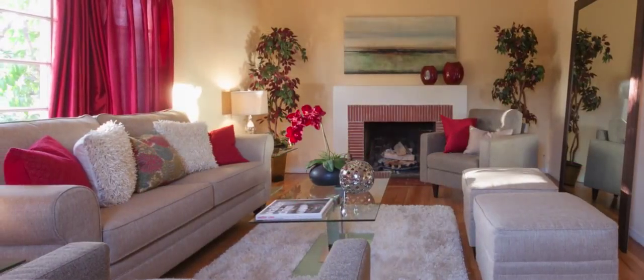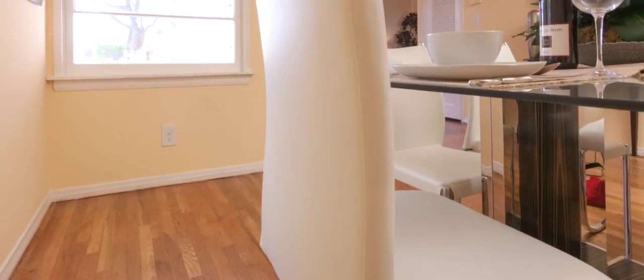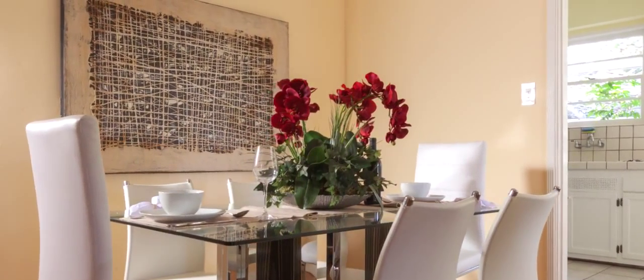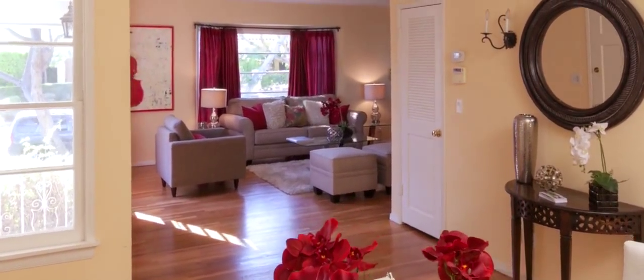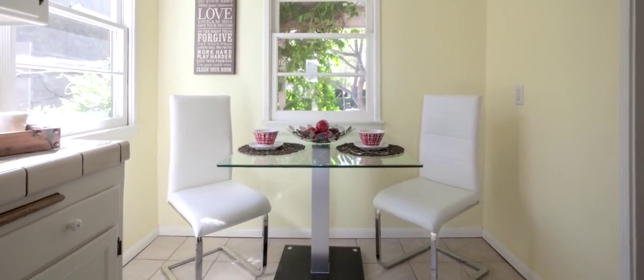This three-bedroom, two-bathroom home with a traditional floor plan has a large living room with fireplace, newly refinished hardwood floors, an open dining room, and a bright and sunny kitchen with a cute breakfast nook that looks onto the cozy front porch.